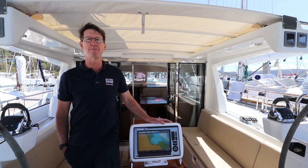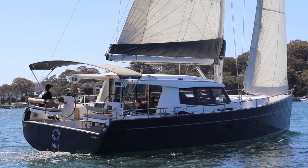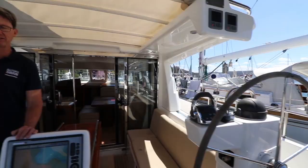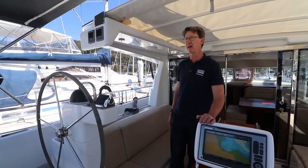Hey, welcome on board Pisces. This is a Moody 45 deck salon. We have dual engine controls, bow and stern thruster controls and full electric winches. So very easy boat to sail.